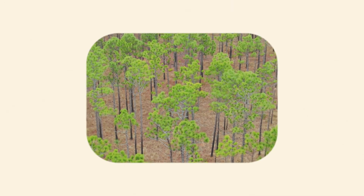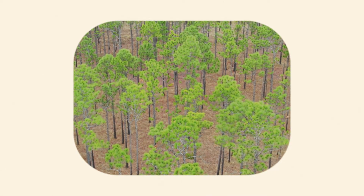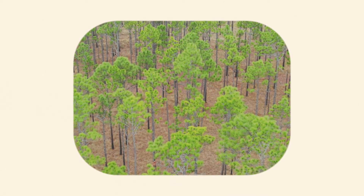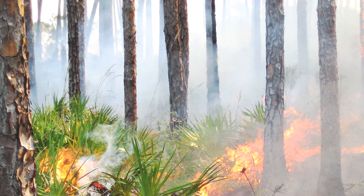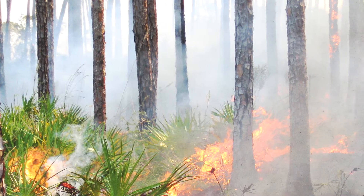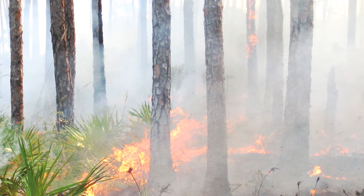Here in northern Florida, one tree has developed a special kind of tree bark. This is the longleaf pine. Its thick, scaly bark is resistant to fire. Not only can longleaf pine survive wildfires, fire keeps their ecosystem healthy, leaving behind rich soil and lots of room to grow.